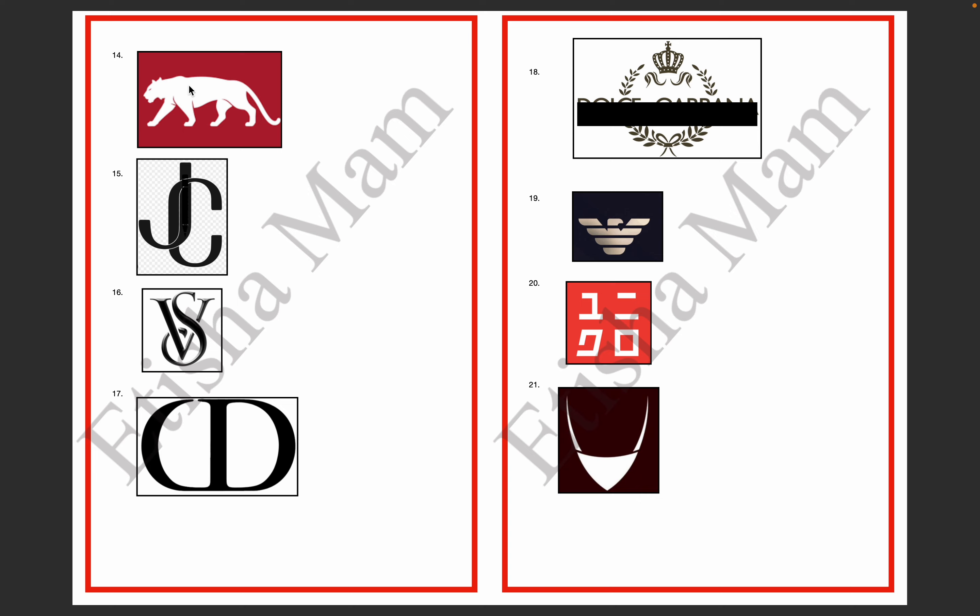The 14th logo — everyone knows the designer name. The designer name is Sabyasachi. The 15th logo — J is made and C has overlapped it. This logo is your Jimmy Choo.